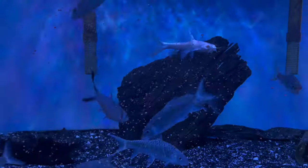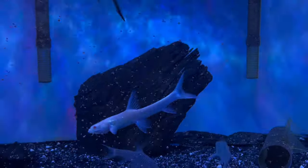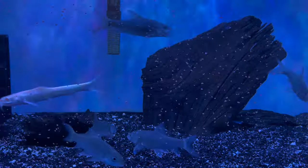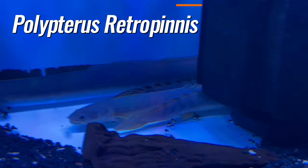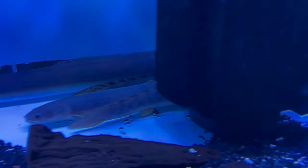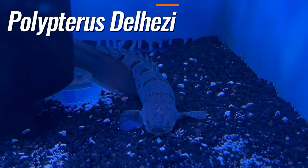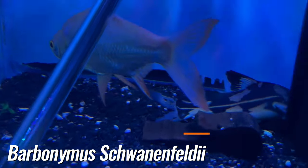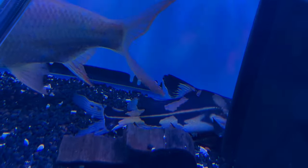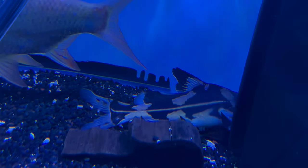Then we have albino peluciobarvis. Down here we have some more polypterus — retropinus, polypterus delhalzi, big eel, albino tinfoil, and pretty rare marble lancer cat — guys around 7 inches too.